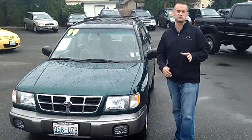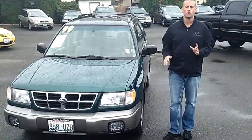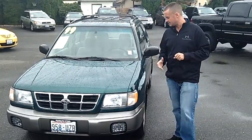Hey folks, Adam Ashby here with Puyallup Car & Truck. I'd like to show you our 1999 Subaru Forester, stock number 90673. Local trade-in, clean vehicle history report, never been in an accident.